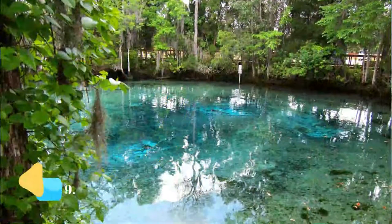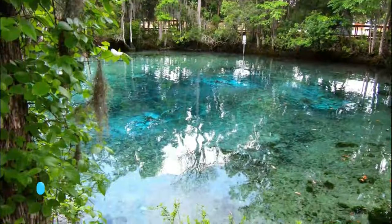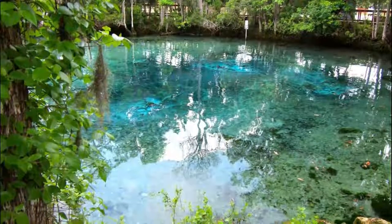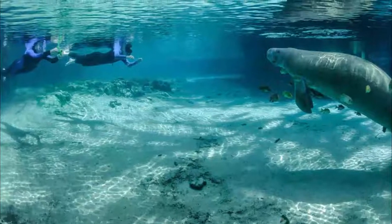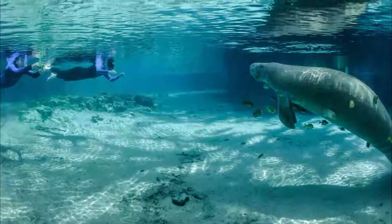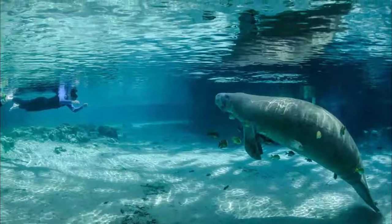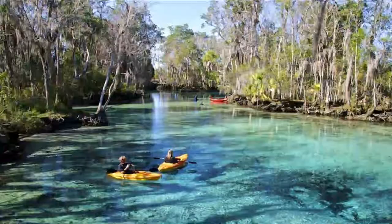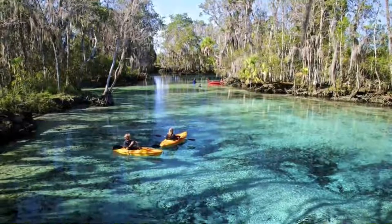Number nine: Crystal River. Located along central Florida's Nature Coast, Crystal River is one of the few places where you can swim with manatees. The springs flow at a constant 72 degrees, making the waters attractive to all sorts of swimmers. In the winter, when the water temperature drops in the Gulf of Mexico, manatees move to the warmer waters of Crystal River.